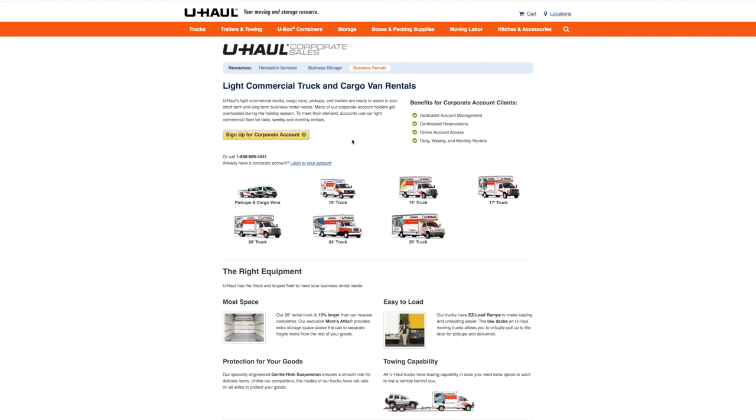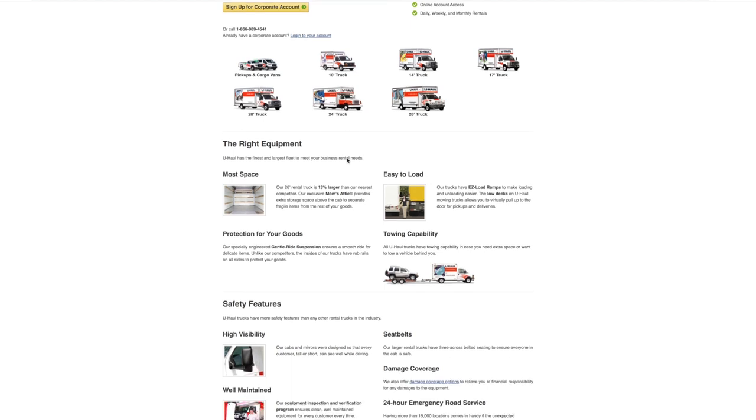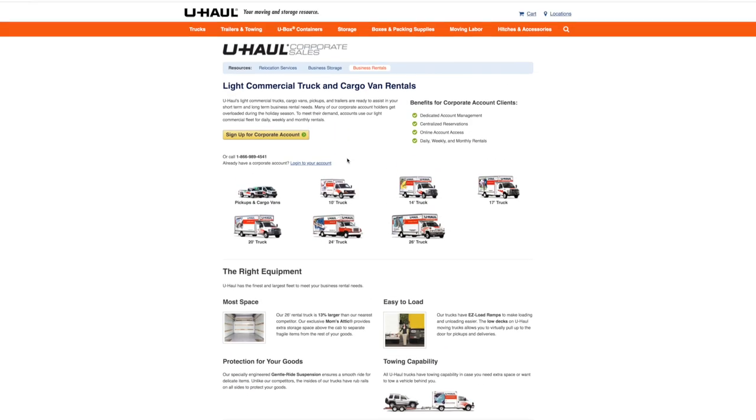A couple of warnings: U-Haul is very stringent on giving corporate business accounts to people. I know people who have been in business for a while, applied for these corporate accounts, and got declined because they didn't have enough financials. Unless your business has been established, you probably will not get approved for a U-Haul corporate account, but I would recommend you try.